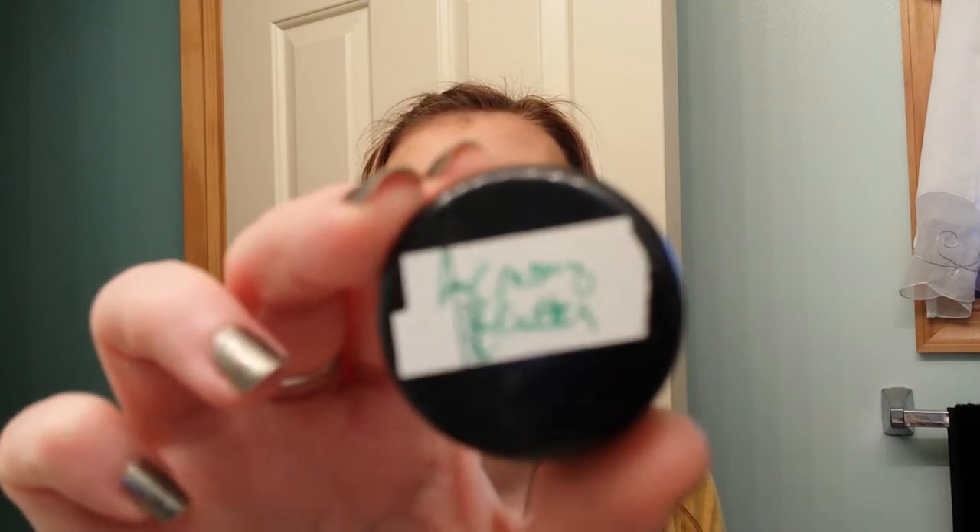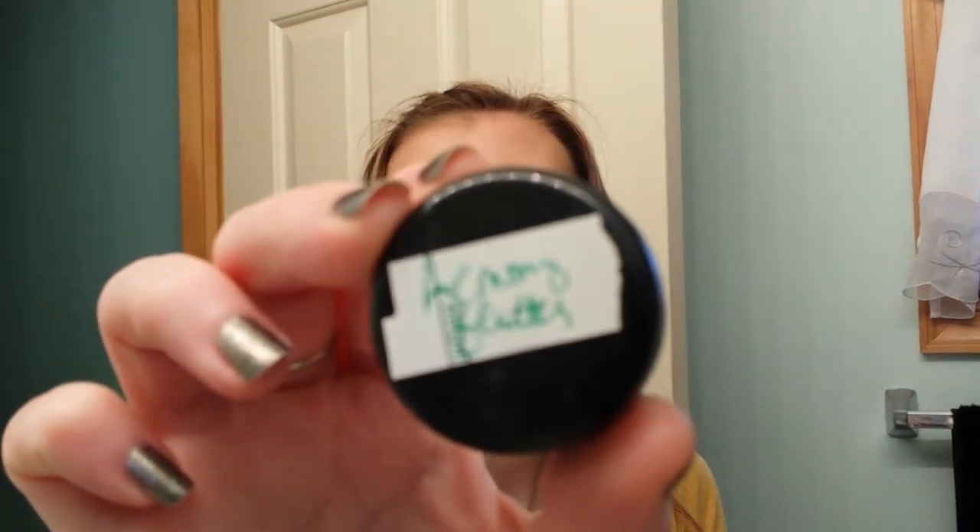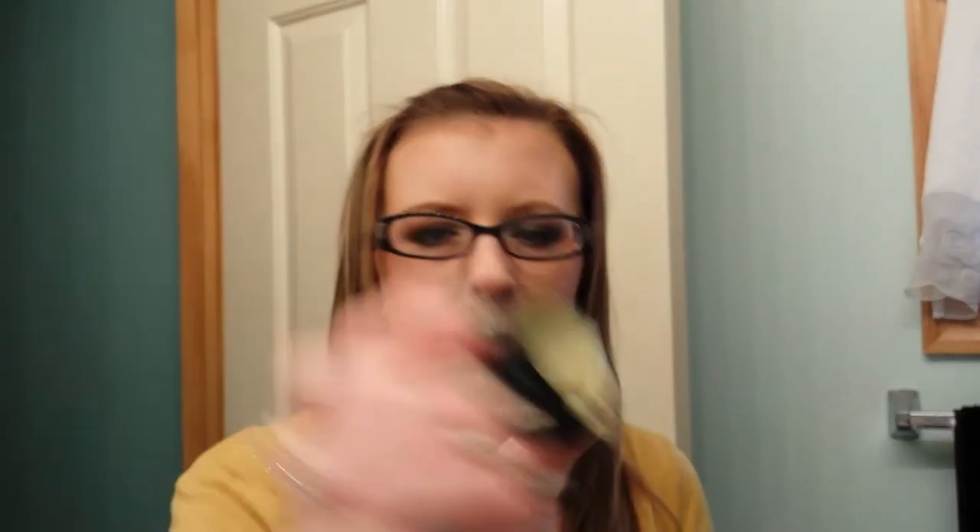I had a Lush Lemon Butter — I think this was a cuticle cream. It was just a sample and I thought it stunk, so I'm tossing it.